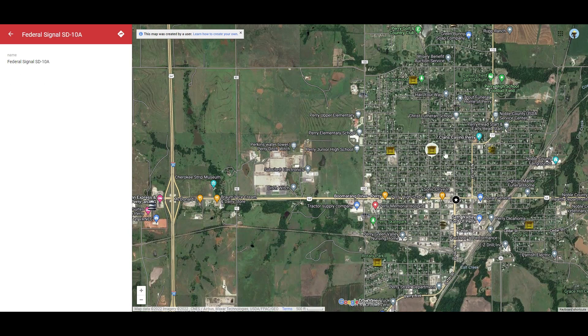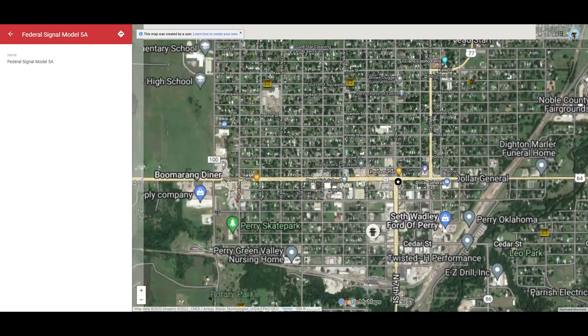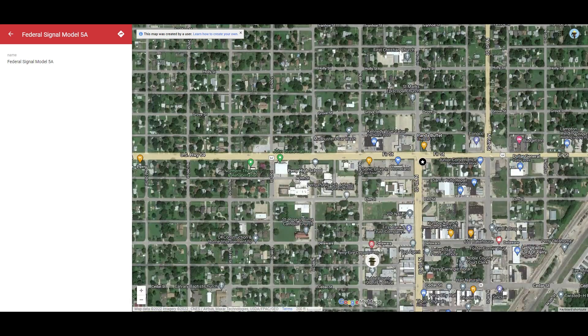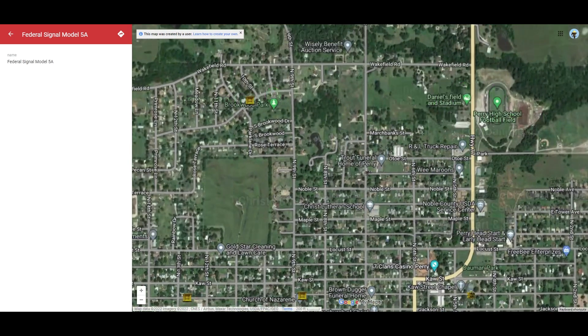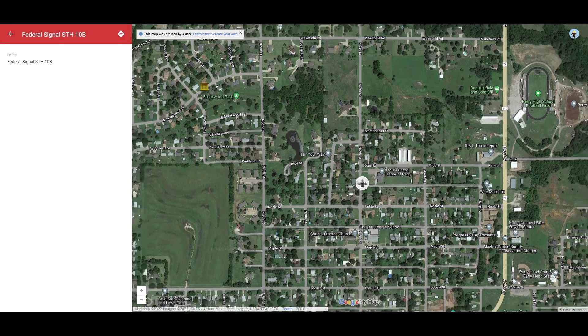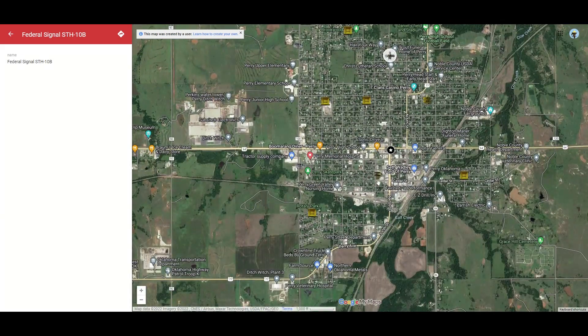Once again, here's some of the sirens — not too far apart. They've got about ten different sirens close together. Let me zoom in so you guys can get a better look. Here's the Model 5A — I don't know if you guys have seen that siren. It's kind of close to Perry High School. Here's the STH-10B, not the 10A, and that's right by the funeral home. I do believe Sirens of the Midwest attempted to record that siren, but in one of his videos they shut off the siren because there was a funeral going on. I'm almost 100% sure it's this siren.